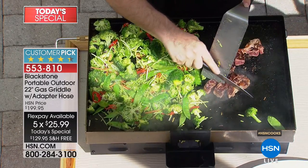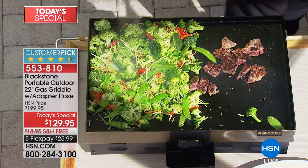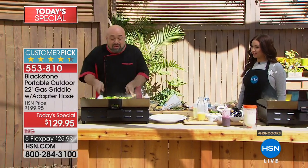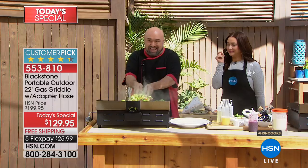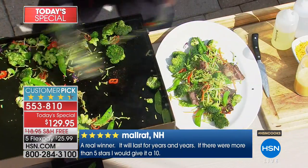This is one of those products that you get your hands on, start using once or twice, and see some of the meals you're able to create on it that you can't do with the equipment you have now. You can join the almost one million Blackstone users all over this country to create dishes like this in minutes.